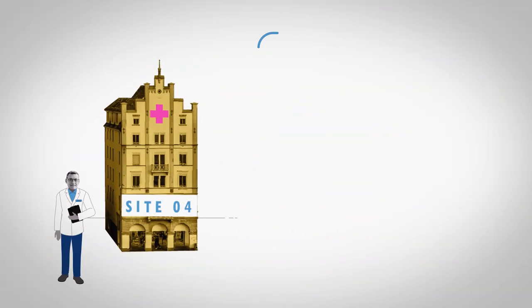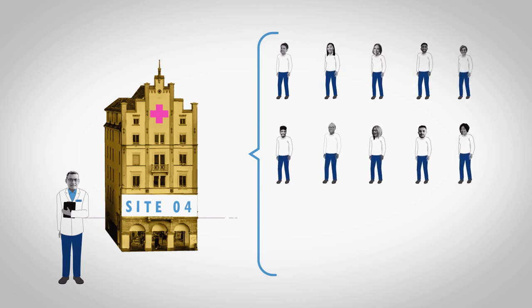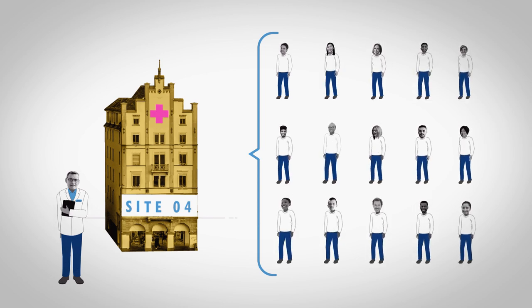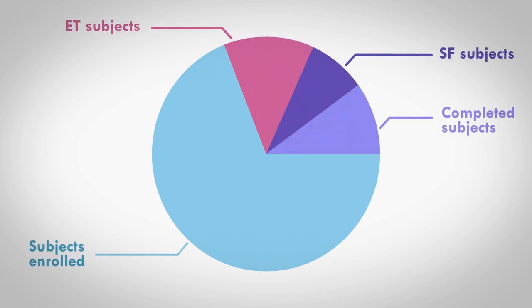This makes it easy to find out how many subjects were actually screened and eventually randomized in prior studies or for a particular indication. It also lets you know if there are many early terminations at the site and how many participants actually completed their trials.